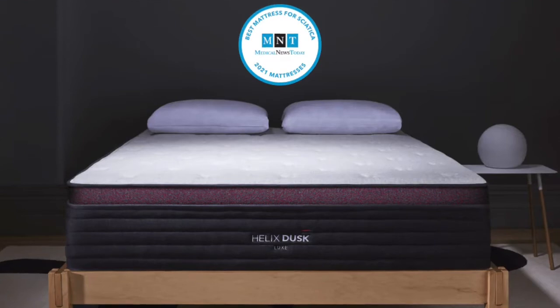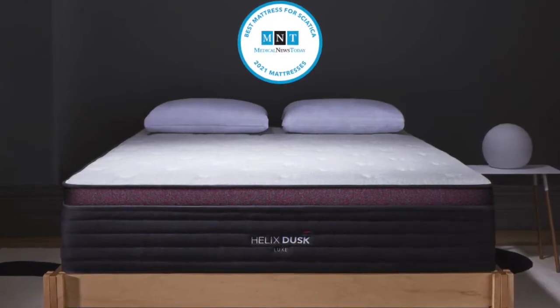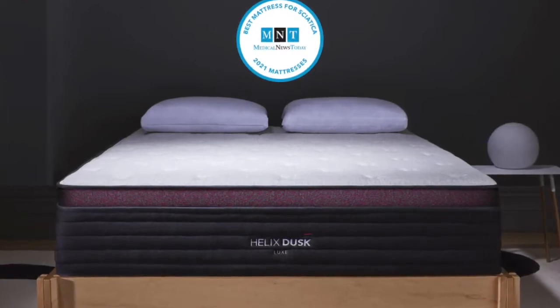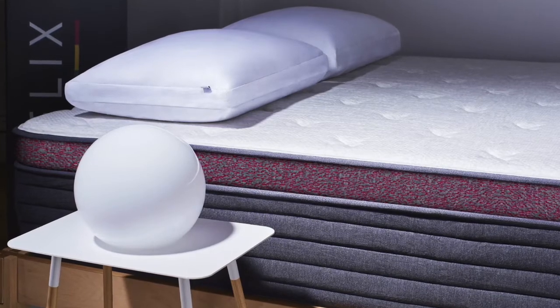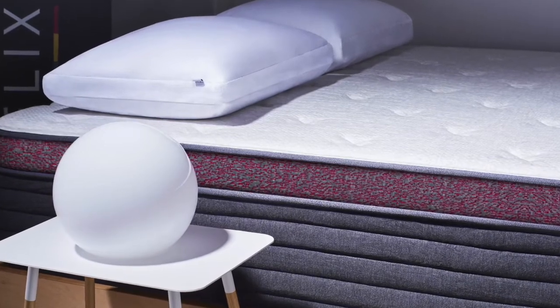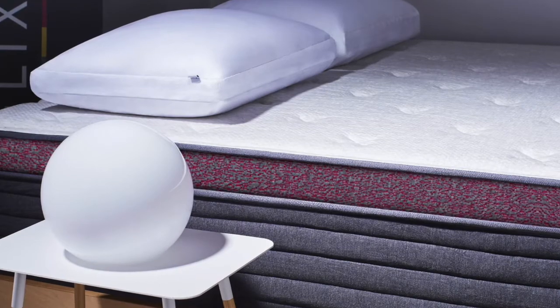The pocketed coil support system has zoned layers that support the hips and shoulders differently than the legs, head, and torso in order to keep your spine aligned properly. This mattress is also compatible with an adjustable base, and it's going to sleep very cool. They use high-quality materials, it's all made here in the U.S., and it has won a variety of awards. It has excellent motion isolation with the pocketed coils, so it's not going to wake your partner up if you're moving around or getting out of bed — motion stays very centralized to your side of the bed.